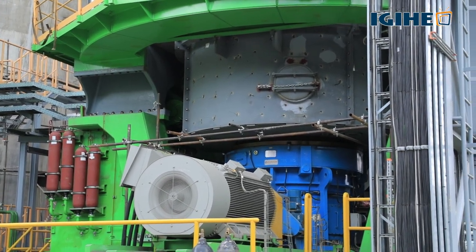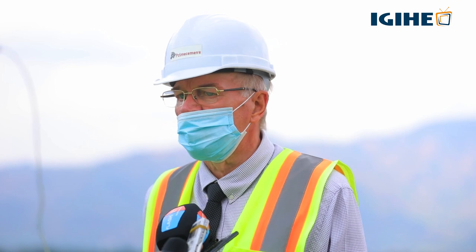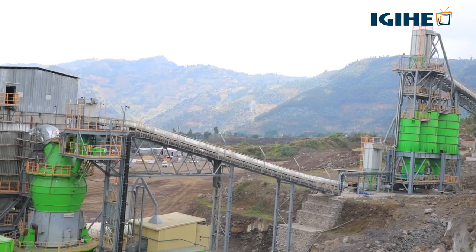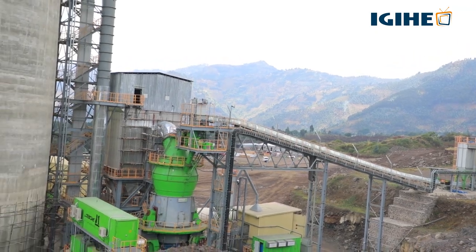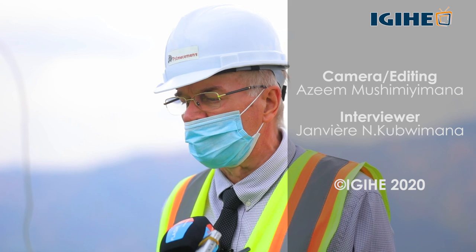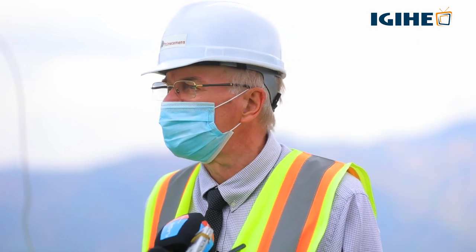We have lean management. It's a plant which is more efficient. And also, we can produce again a quality cement. So we have many advantages compared to our competitors.